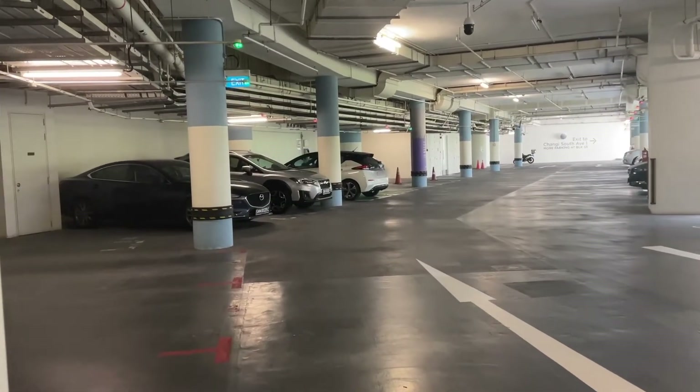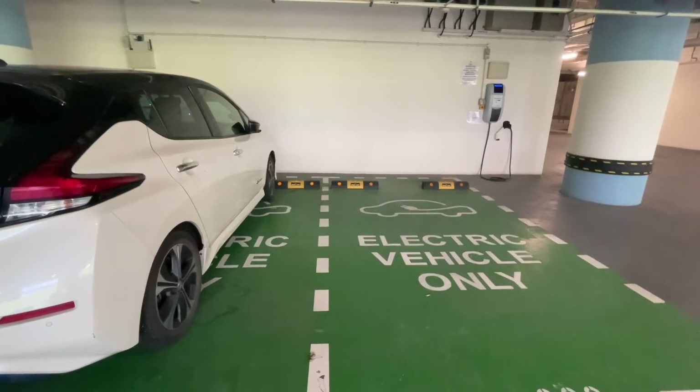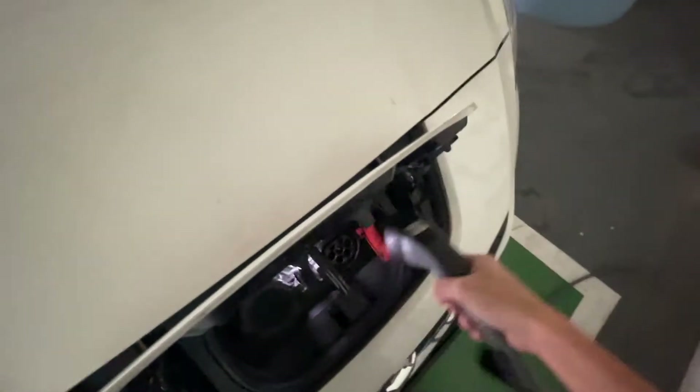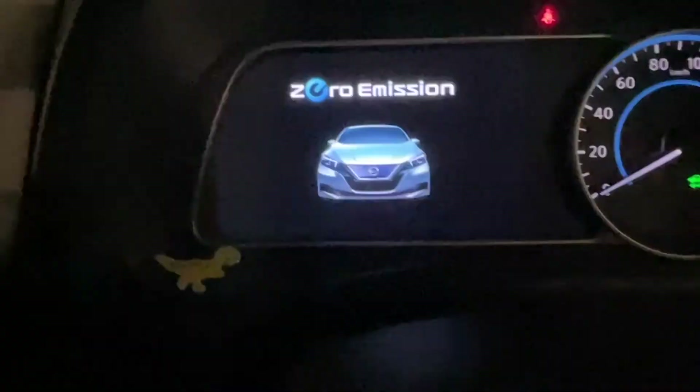Good! Today's free charge is a success. Thanks to SU TD for the charge today, and I'll catch you in the next video. Thank you SU TD for the free charge — now let's head off.